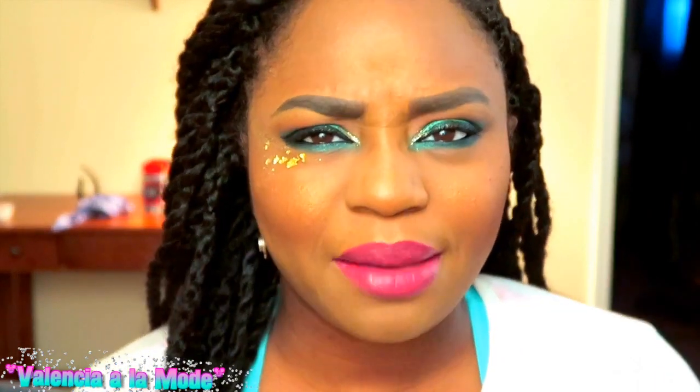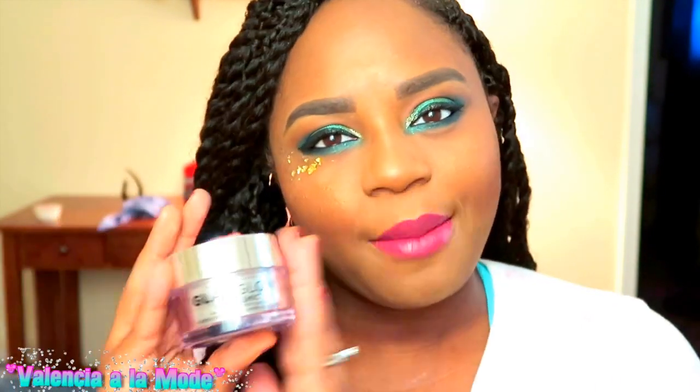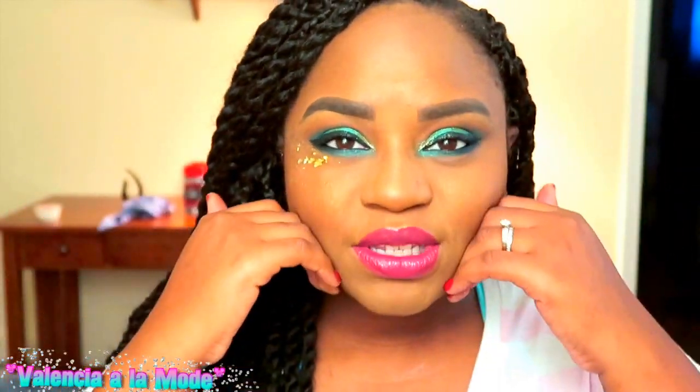Moving on to makeup and skincare. First up, if you've seen my last video, it's the Glam Glow Volcasmic Matte Glow moisturizer. I bought this product to review, but I am seriously beyond in love with it. It helps give a flawless finish, fill in pores, and keep my skin matte but also dewy and moisturized. Seriously the most perfect moisturizer I've ever seen.